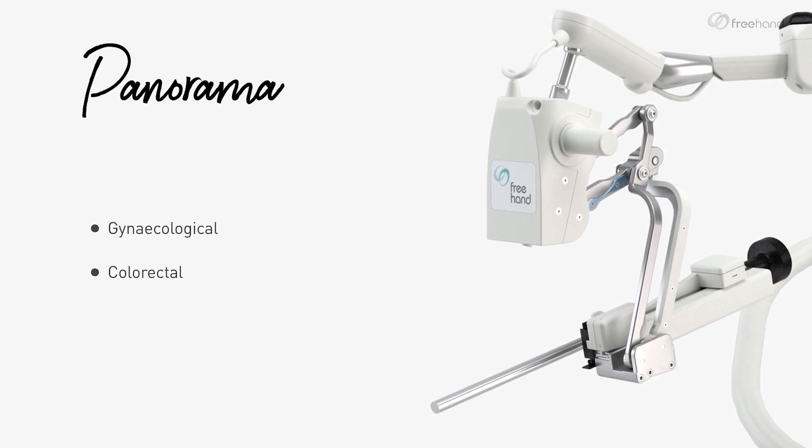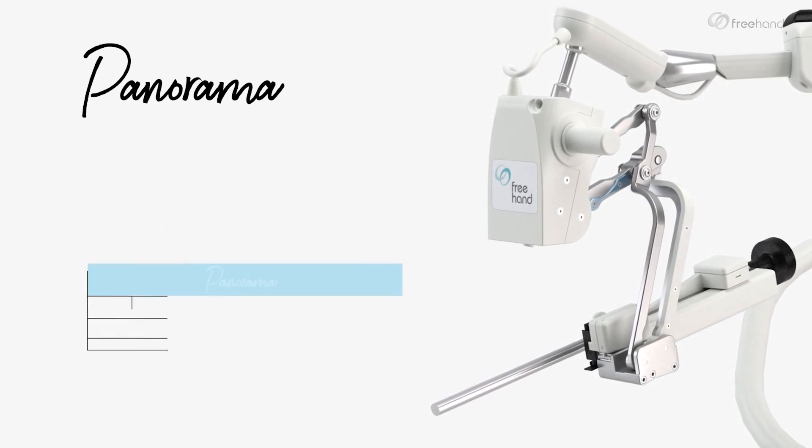Panorama is primarily for gynecological, colorectal, and thoracic surgeries, with its specific range of motion.